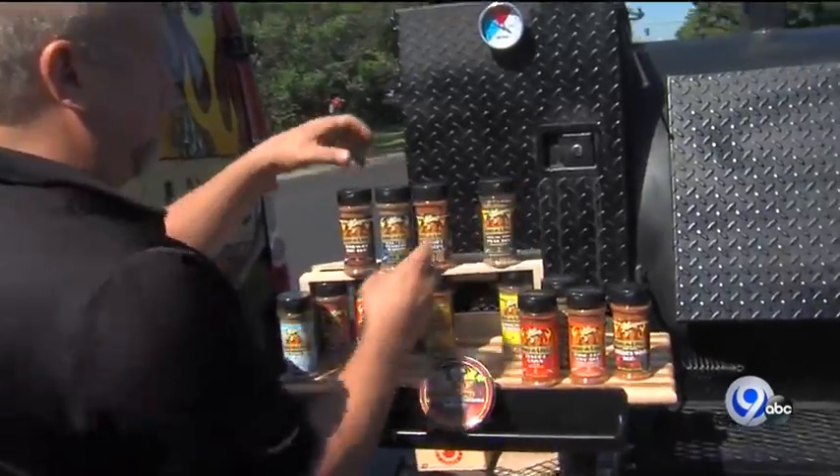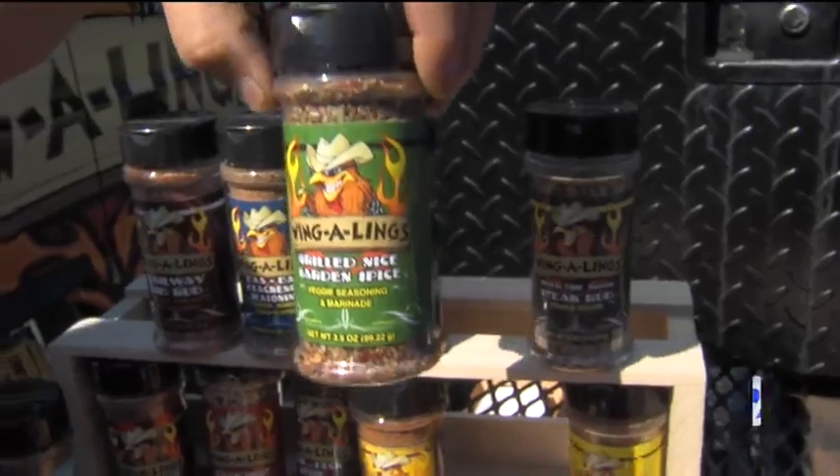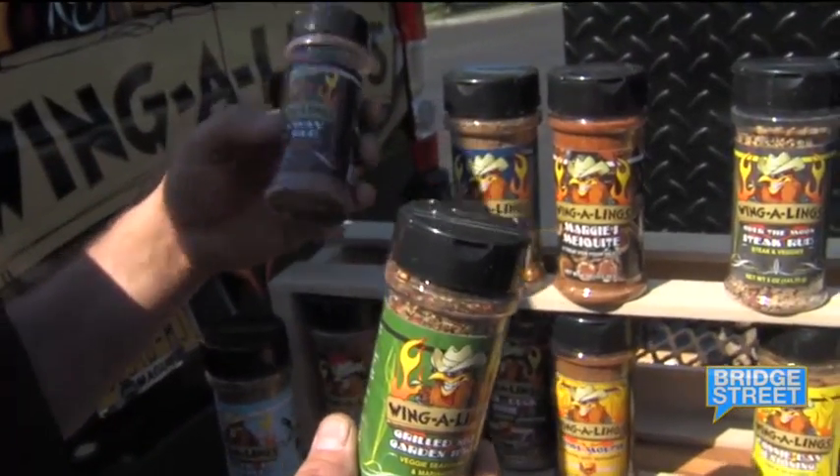I'm pretty sure it's a steak rub, the blackened, the garden seasoning — that's what I cooked with today. And then I think our rib rub also. It's really popular in the summer.